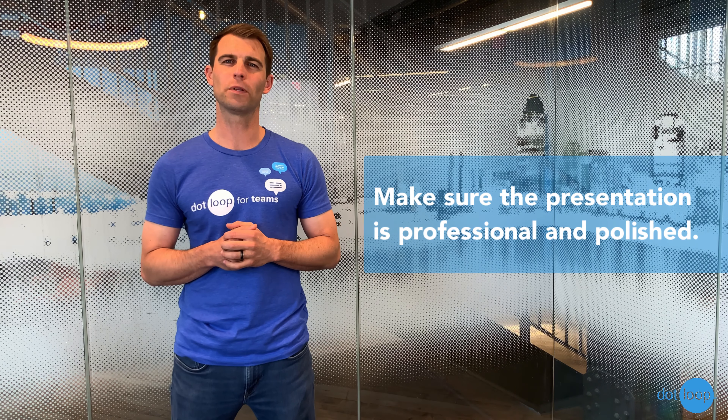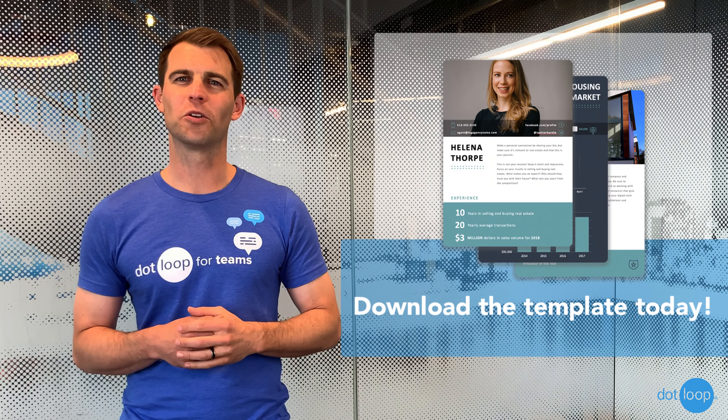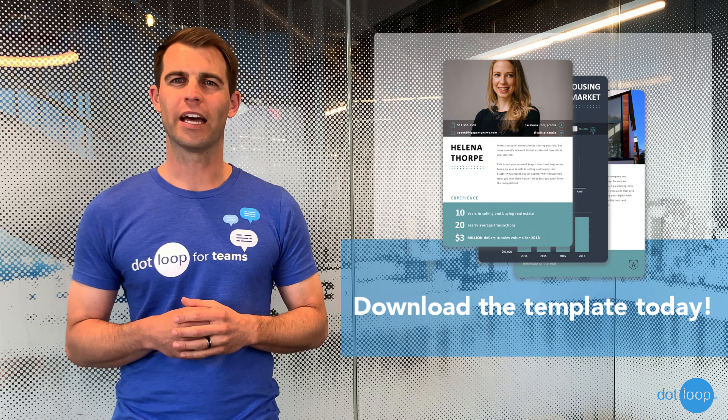Finally, whatever you use to deliver your listing presentation, make sure that it's professional and polished. Our listing presentation template is a good example of a high-quality option.